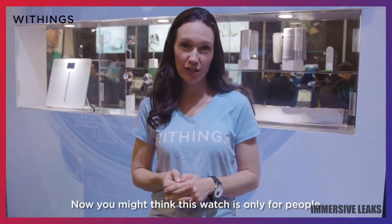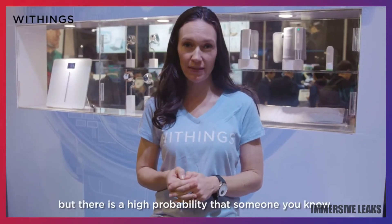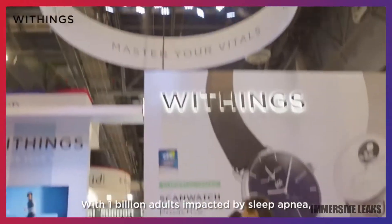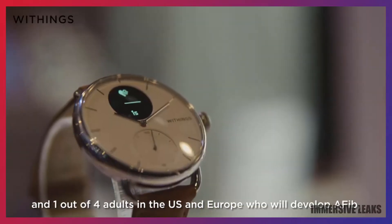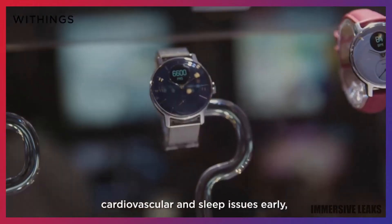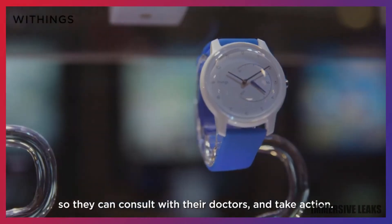Now, you may think this watch is only for people with a known medical condition, but there's a high probability that someone you know should be concerned and doesn't know it yet. With one million adults impacted by sleep apnea, and one out of four adults in the U.S. and Europe will develop AFib, ScanWatch can help people detect these underdiagnosed cardiovascular and sleep issues early so they can consult their doctor and take action.